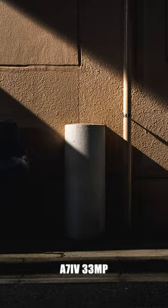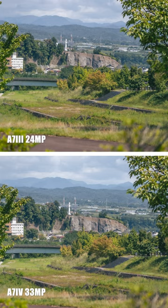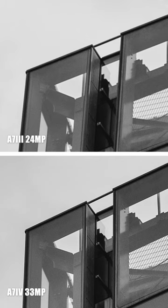The A7IV shoots 33 megapixel photos, while the A7III shoots 24 megapixel. When you compare them side by side, you don't see a huge difference. But when you crop them, the A7IV gets the resolution advantage.